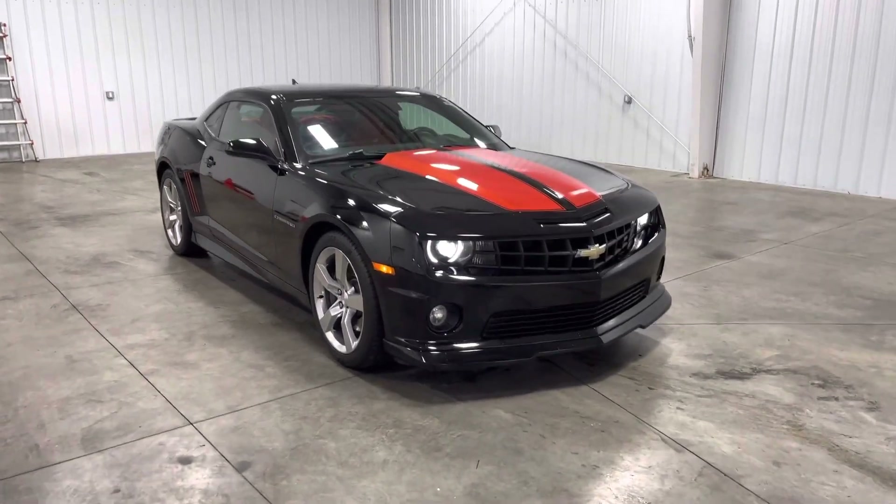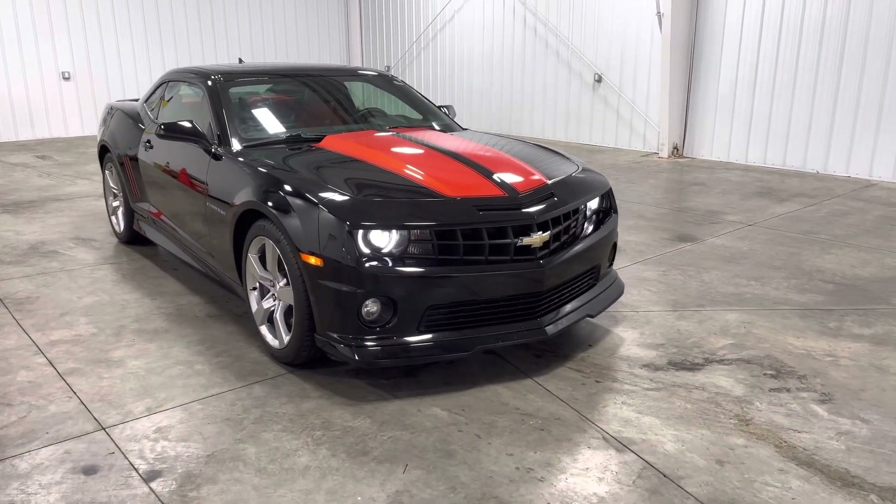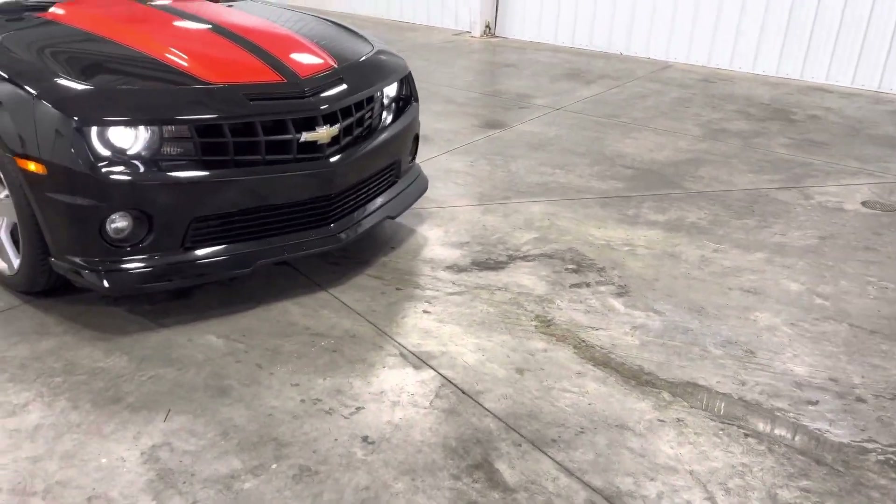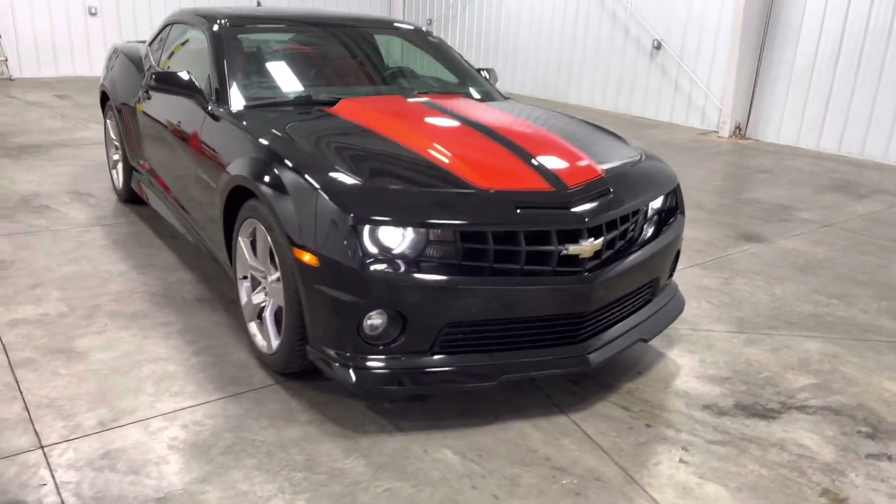What's up everyone, it's Kai with Mid-Towne Auto Center, and today we have a 2011 Chevrolet Camaro SS. It has 23,000 miles, 100% Carfax verified, and a 6.2-liter LS V8, and it comes in this beautiful black color.